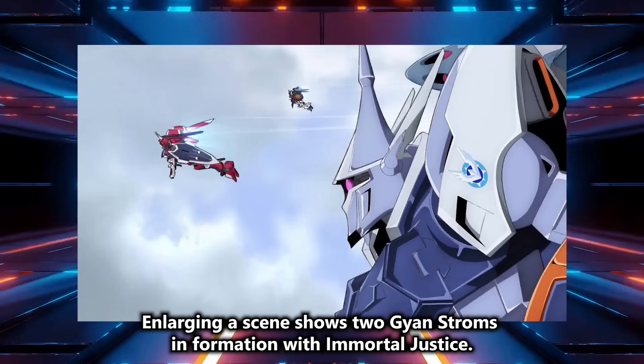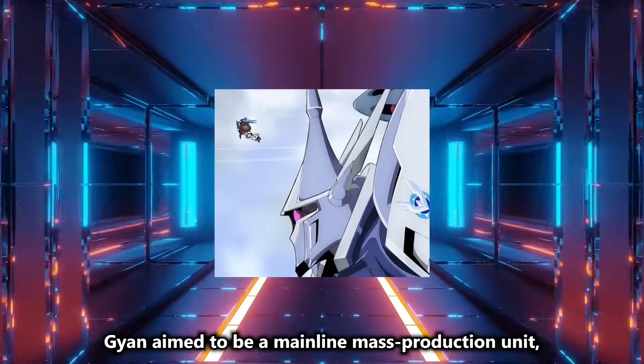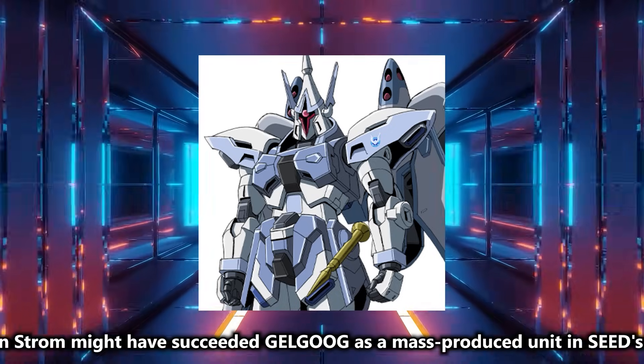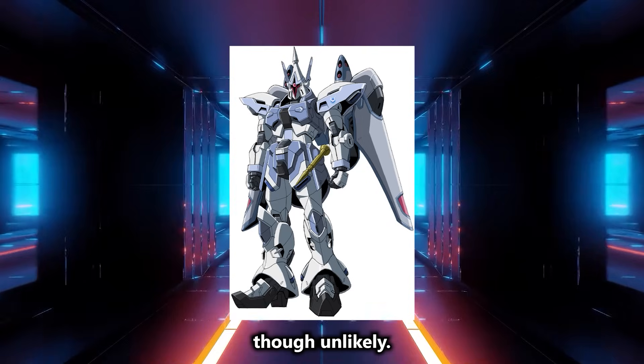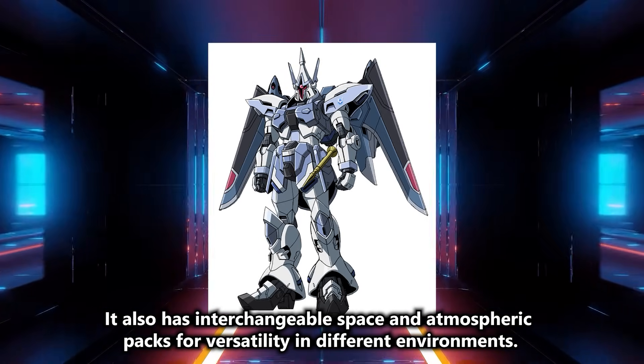Enlarging a scene shows two Gyan Stroms in formation with Immortal Justice. Gyan aimed to be a mainline mass-production unit, so Gyan Strom might have succeeded Gelgug as a mass-produced unit in Seed's world, though unlikely. It also has interchangeable space and atmospheric packs for versatility in different environments.